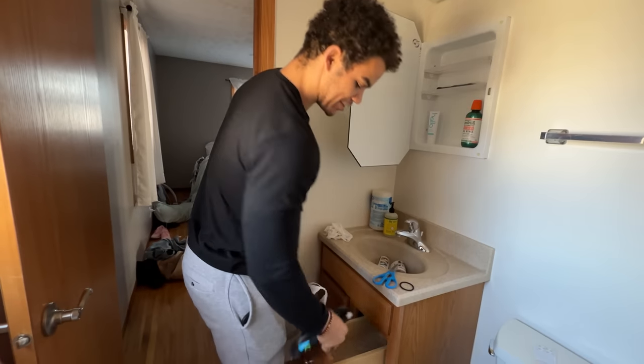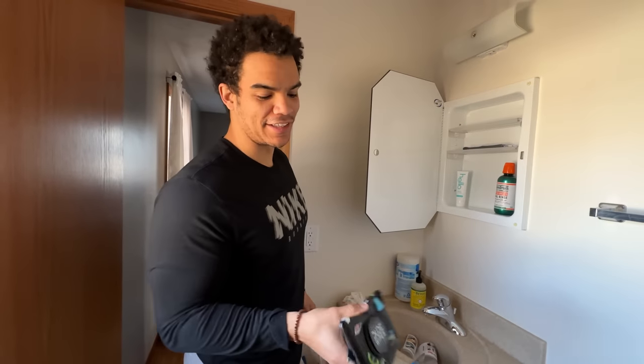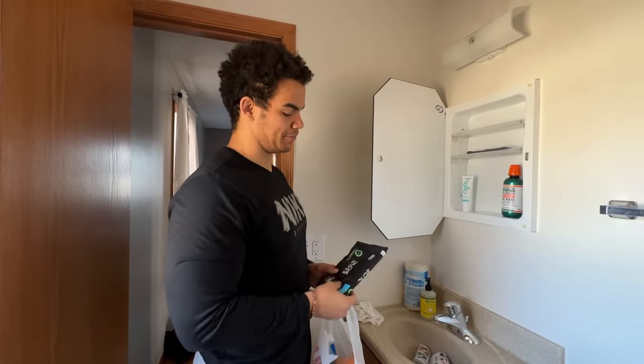Got dude wipes — for every dude out there that doesn't have these, you're missing out, game changer. We sent some to our editor as well and he took them to his first Vegas vacation, used them, absolutely loved them. So he's officially a dude wiper as well — joining the club. We're not sponsored.